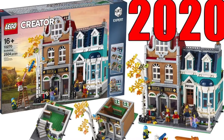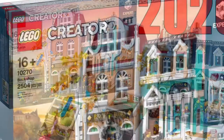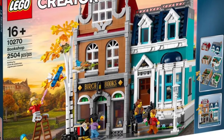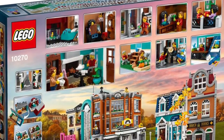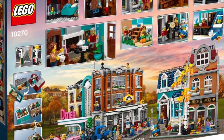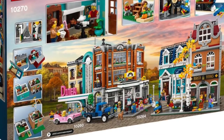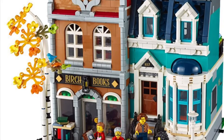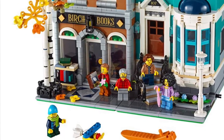Hey guys, thanks for tuning in to Mini Brick World. Today we're gonna be checking out the not-yet-released 2020 Creator modular set — 10270, the Bookshop. I'll show you guys the back of the box. It's a very cool build, and it looks like it connects easily to the Corner Garage and the Downtown Diner. What I really like is it's two separate buildings that can be split in half. Let's dive into the minifigures first.